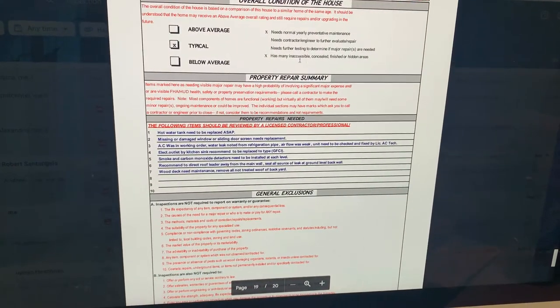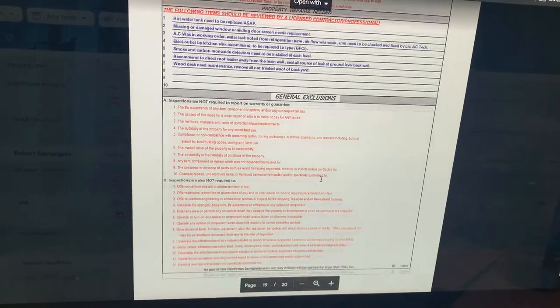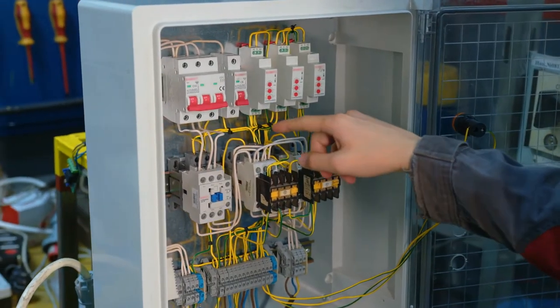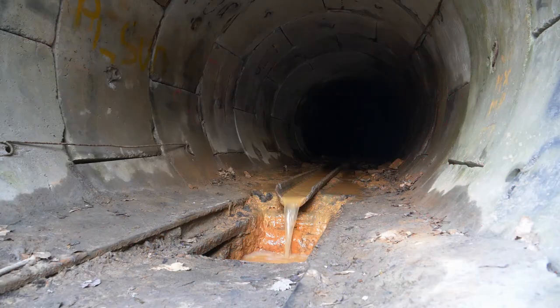The major issues section is what we're talking about right now — that's the part that tells you what fixes are mandatory after the home inspection. The most common one is electrical: major electrical issues relating to code and safety.